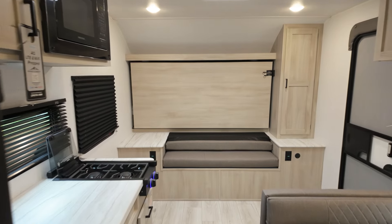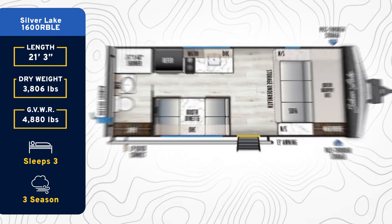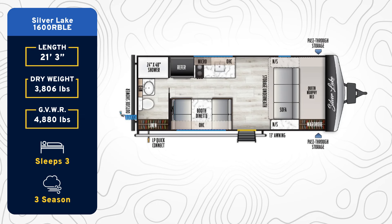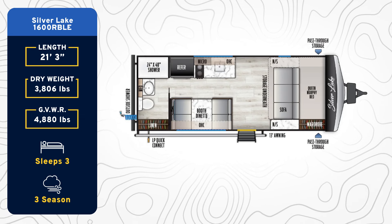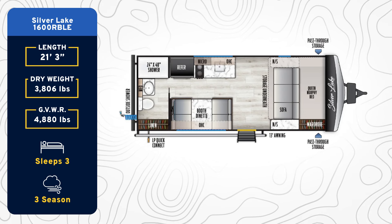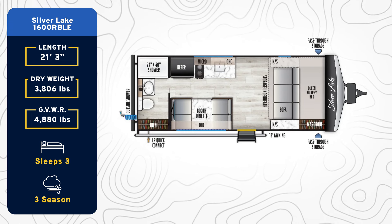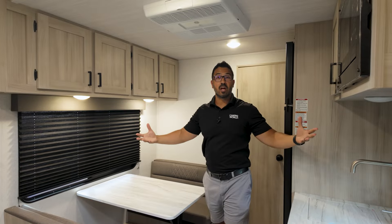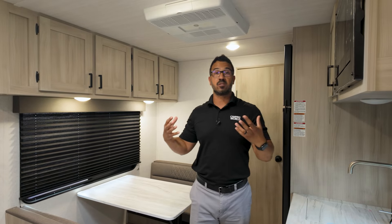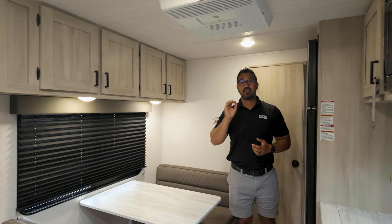When it comes to lightweight towables, I think this one right here is going to be a top contender. This is a 2025 East to West Silverlake 1600 RBLE. What I really like about this one is that even though it comes in at 3,800 pounds with about 1,000 pounds of carrying capacity — still under that 5,000 GVWR — you get 81-inch ceiling height and an 8-foot wide box. So it's lightweight and still gives you a ton of space so you don't feel closed in.